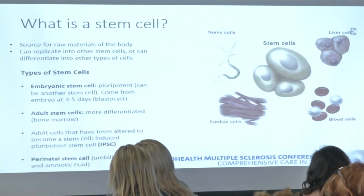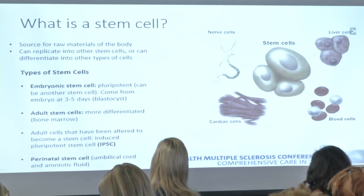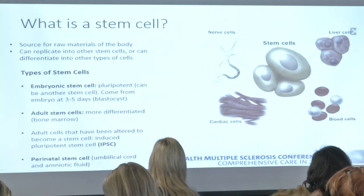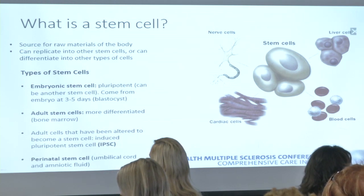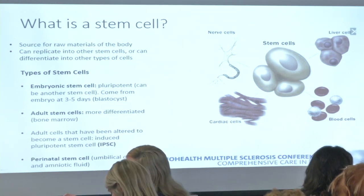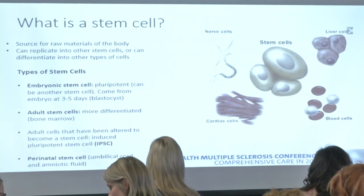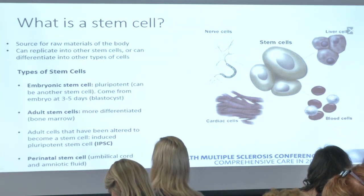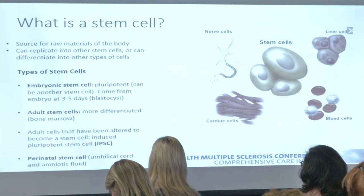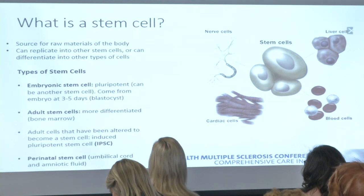So what is a stem cell? Basically a stem cell is best defined as a source of raw material for our body — cells that can become other stem cells or differentiate into different types of tissues. When you hear the term stem cell, a lot of times people mean different things. One common association is embryonic stem cell — a cell that is part of us when we're literally three, four, five days old in a structure called a blastocyst. These cells are what we call pluripotent; they can literally do just about anything — replicate themselves and differentiate into other types of tissues.